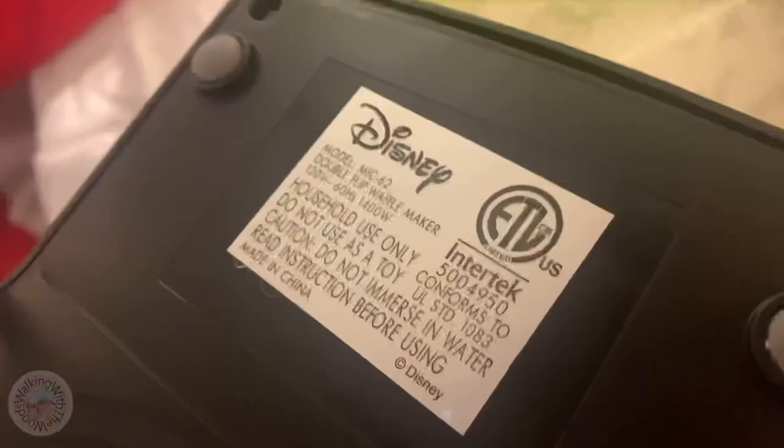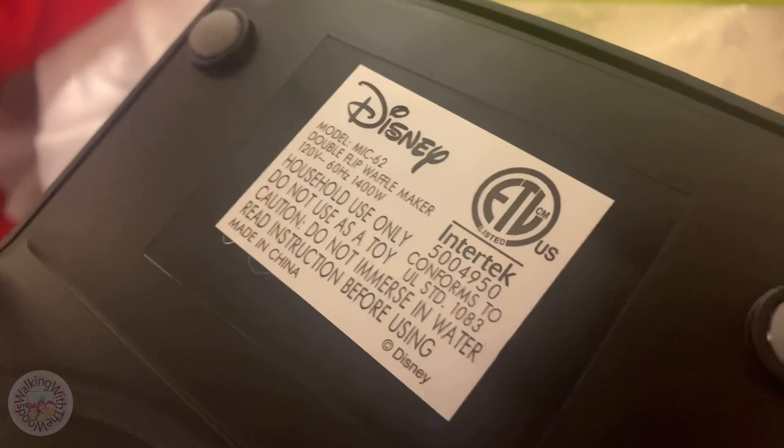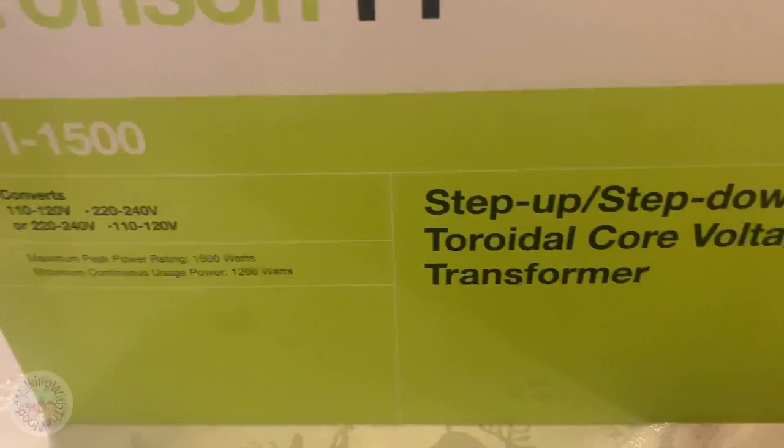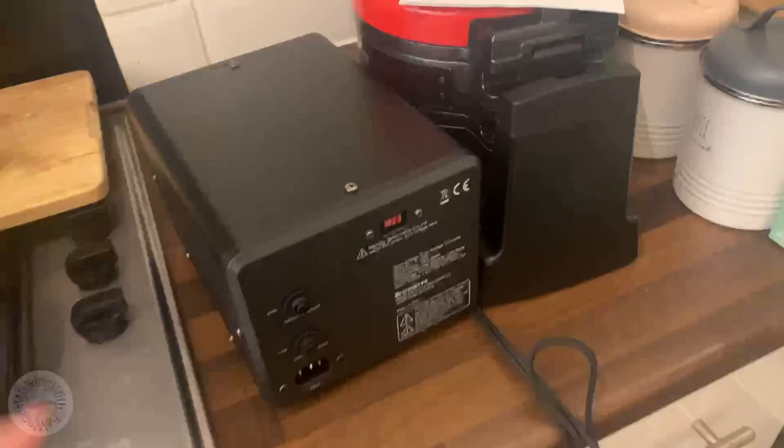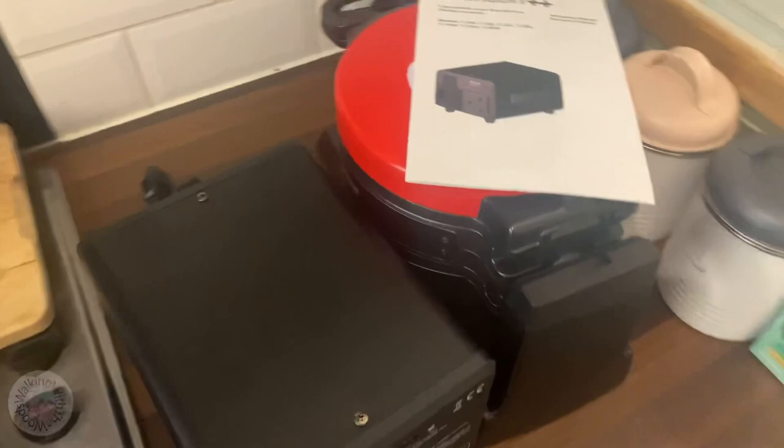It was pretty expensive — about £80, just like the guy said on Facebook. The Disney waffle maker specs say it's 120 volts and 1400 watts. So we needed something to convert it. We bought a step-down electrical converter from Amazon — it converts between 220 and 240 volts, which is what we use here, with a maximum power rating of 1500 watts, which is fine. This is the converter — it's a huge monster, pretty heavy, almost the size of the waffle maker itself. Hopefully it doesn't blow up the national grid!